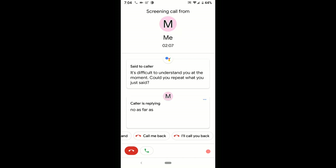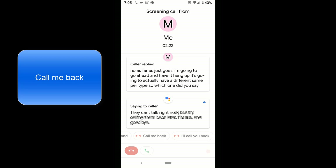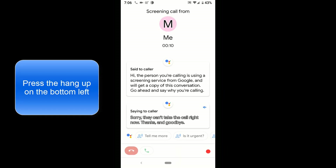Now I'm going to go ahead and have it hang up. It has a different saying per type, so let's run through them: 'They can't talk right now but try calling them back later, thank you and goodbye.' 'They can't talk right now but they'll send you a message later, thank you and goodbye.' 'Sorry, they can't take the call right now, thank you and goodbye.'